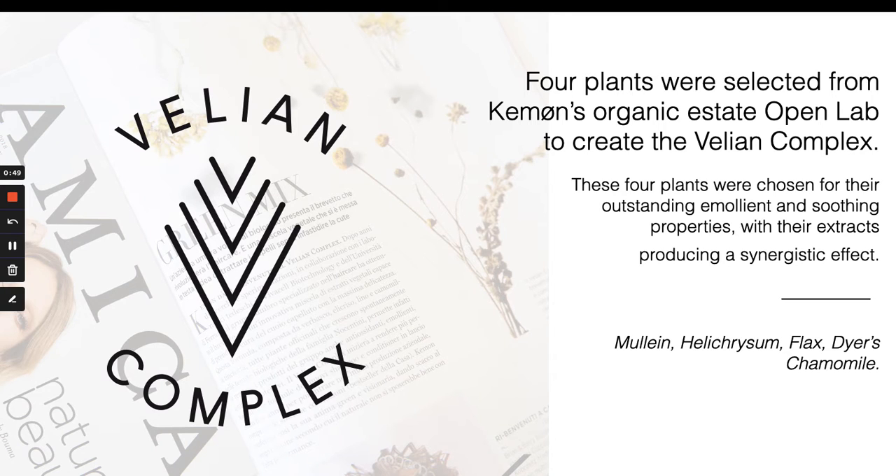Before we get into each product, I want to briefly touch on our patented Velion complex. Velion is an added botanical additive made up of four different plants, each chosen for its ability to support the health of the hair and scalp when used synergistically together. The botanical ingredients are actually grown on-premise in Cayman's organic open-air lab — they literally grow the ingredients right in their garden. Velion complex is made up of mullein, helichrysum, flax, and Dyer's chamomile.